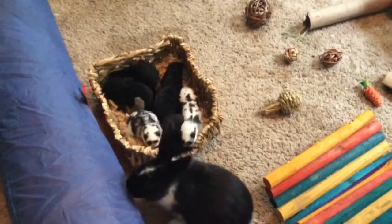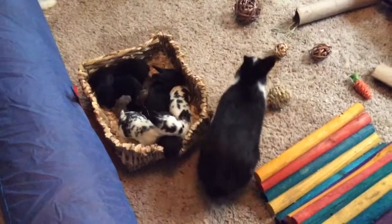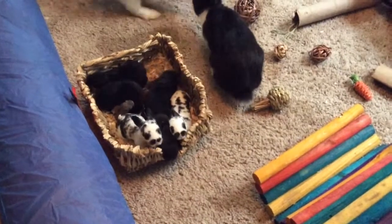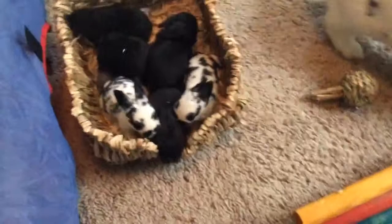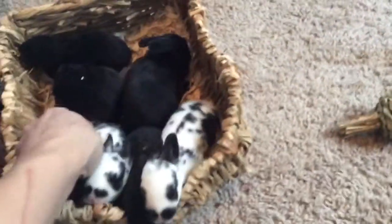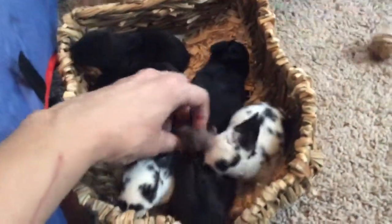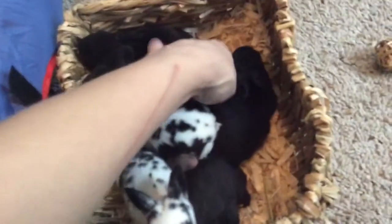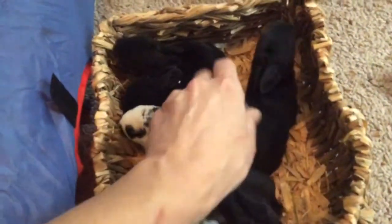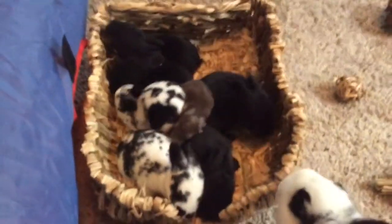From the Netherland Dwarf litter, she had five, and unfortunately three were stillborn. Not really sure what happened, but these two little guys are doing really well. One of them has been sold, and one of the black mini rex has been sold also.